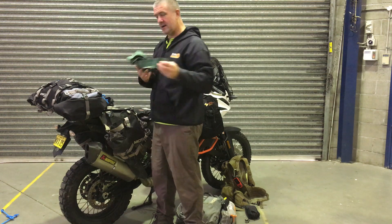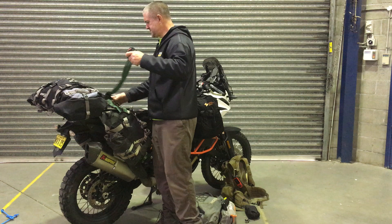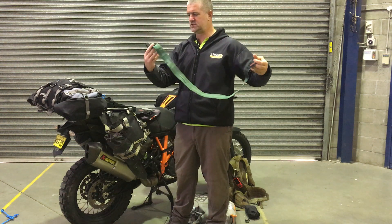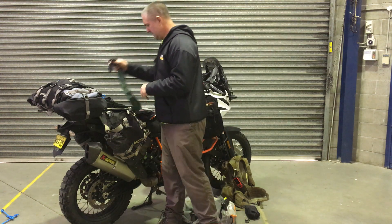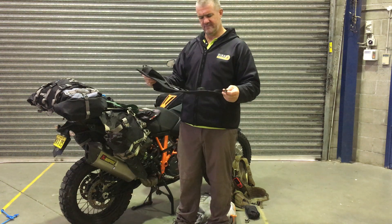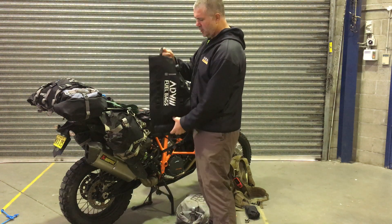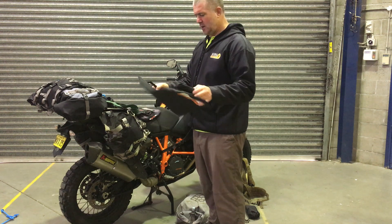I carry some anti-strap straps — the elasticated ones. Much better than ratchet straps because they don't have any hard bits to take your eye out; worst you'll get is a good slap in the face. I really like those. And then the Adventure Moto fuel bags — made by an Australian company, hold eight litres each, come with an inbuilt spout, fold up nice and small.